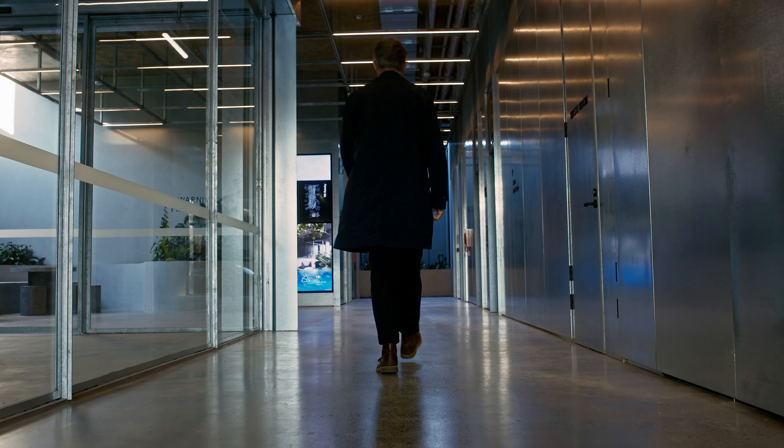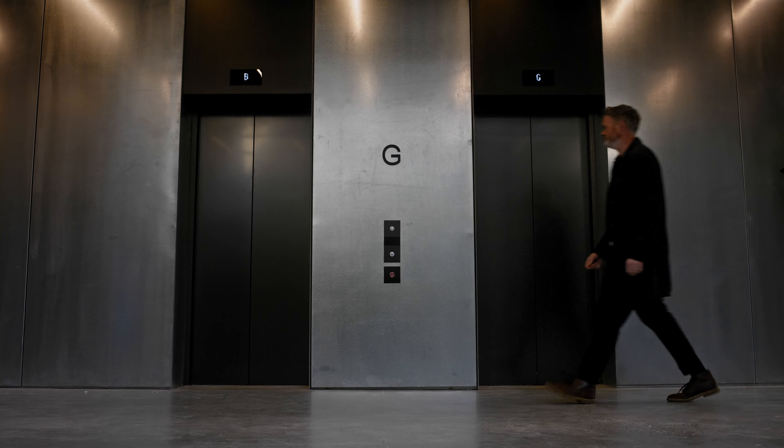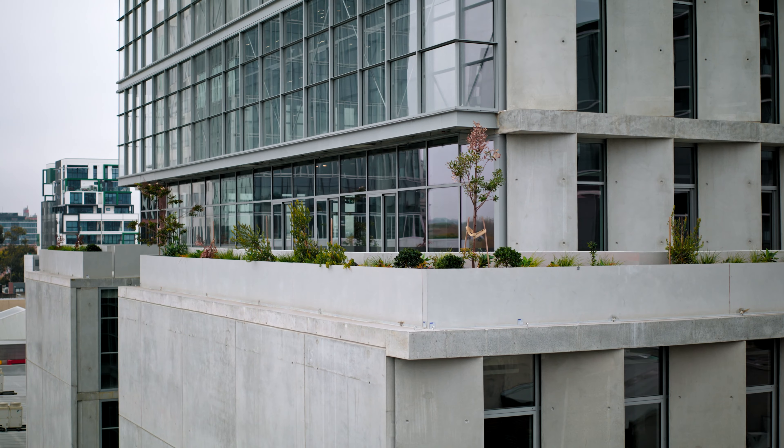My name is Steve McGarry. I'm the project director and designer on 116 Rockaby Street. Figurehead came to Carr with a brief of creating a commercial building with innovation and the well-being of tenants at the forefront of any design outcome.